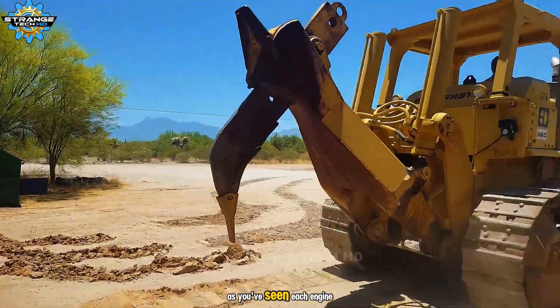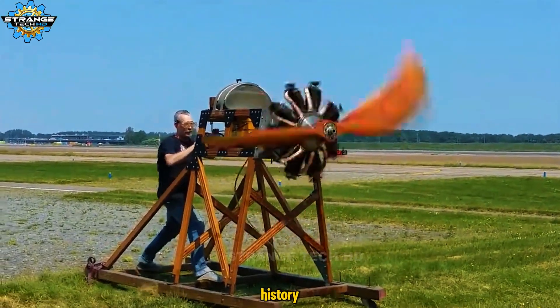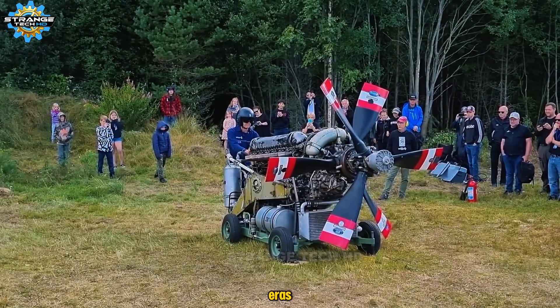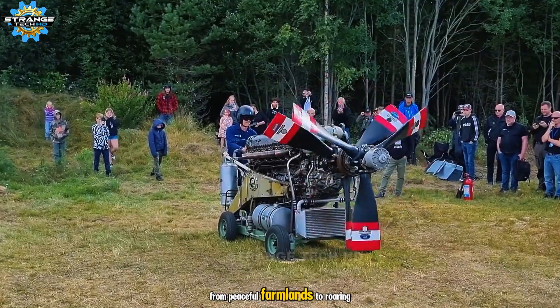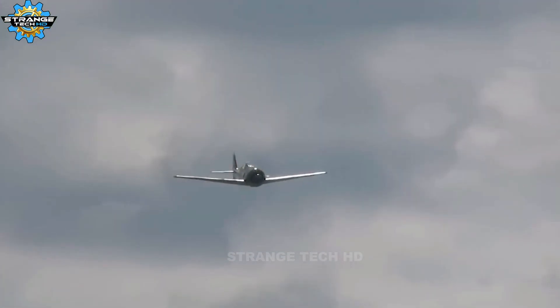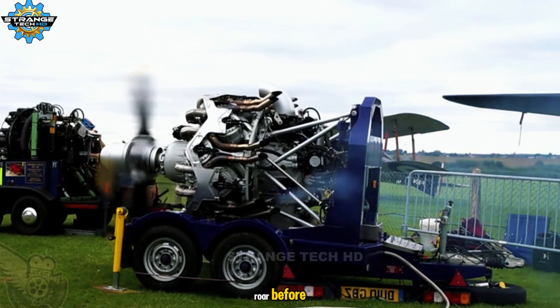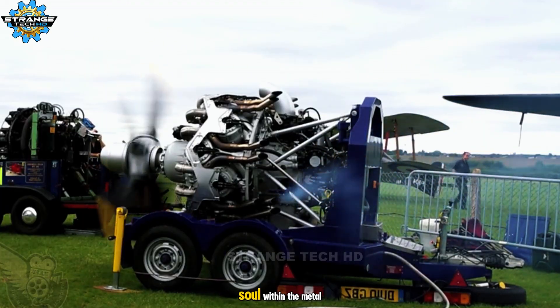As you've seen, each engine in today's video isn't just a machine — it's a piece of human history. The steel heartbeat of entire eras. From peaceful farmlands to roaring skies, from power plants to fierce battlefields, these mechanical hearts drove it all. You may have heard engines roar before, but today you've discovered the soul within the metal.